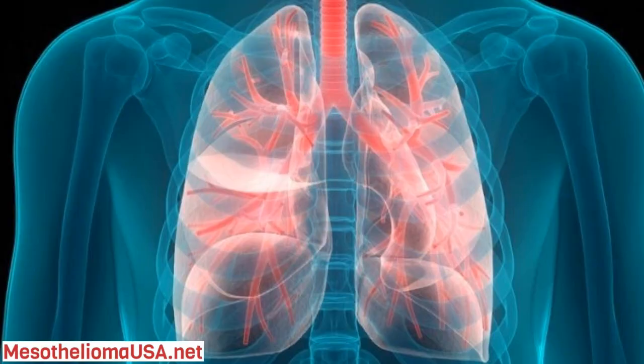Malignant pleural mesothelioma, or MPM, is a cancer that develops in the lungs. Almost 75% of diagnosed mesothelioma cases form in the pleura, making it the most common of the four types.